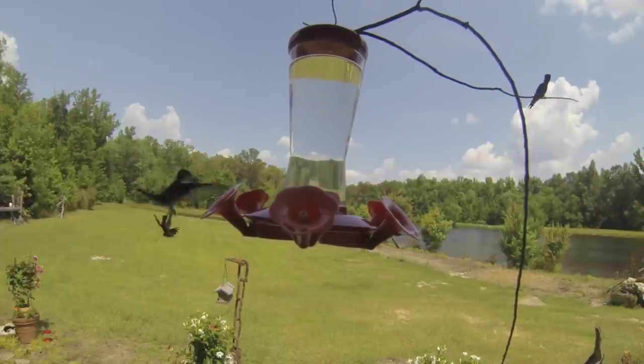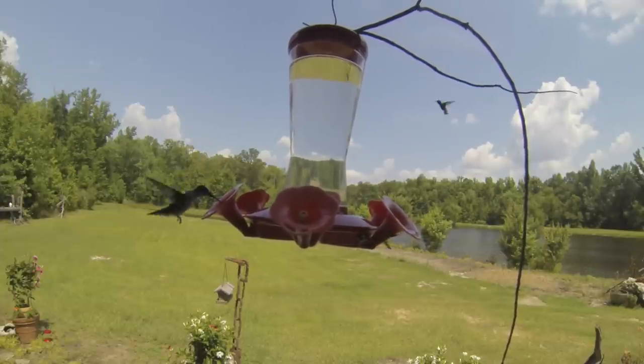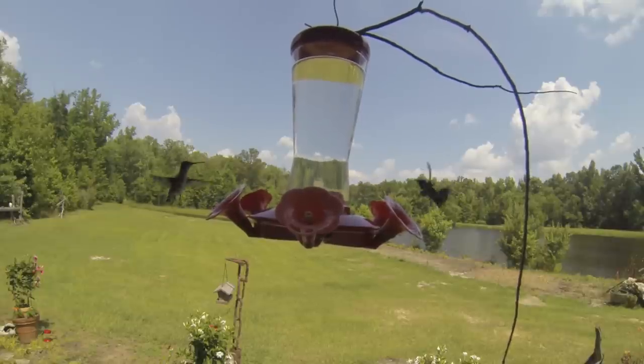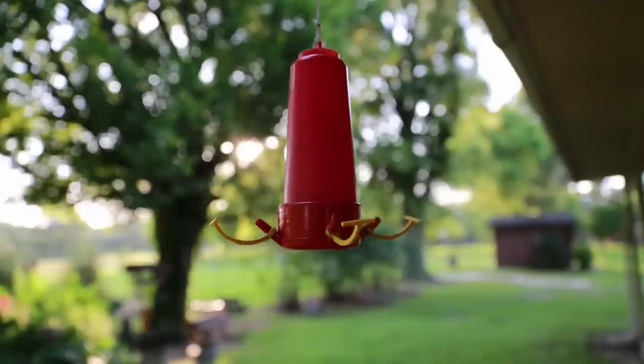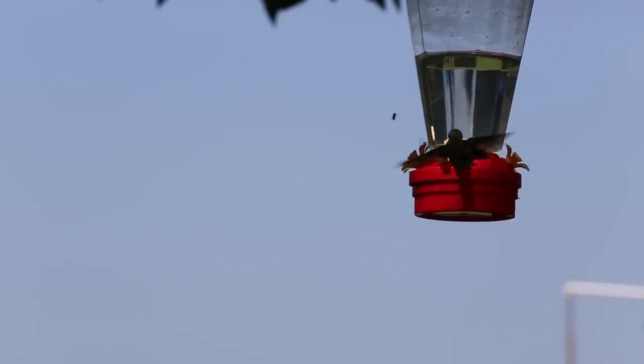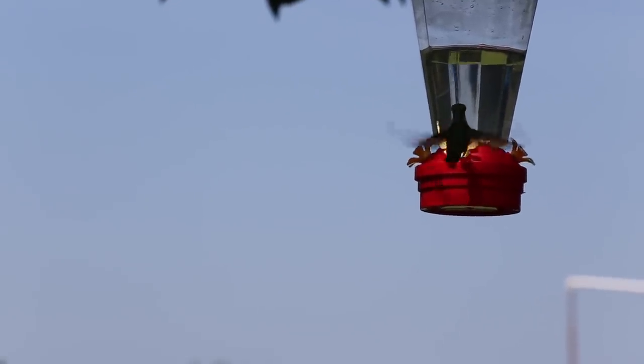Another popular way to attract hummers to your yard is the use of feeders. Hummers have superior vision and can see feeders from as far as three-quarters of a mile away. There are all shapes and sizes of feeders available, and you can even buy the liquid feed pre-mixed, or you can make the feed yourself.